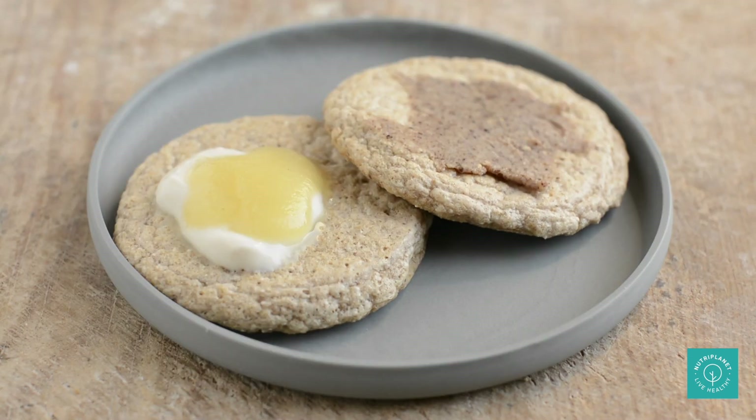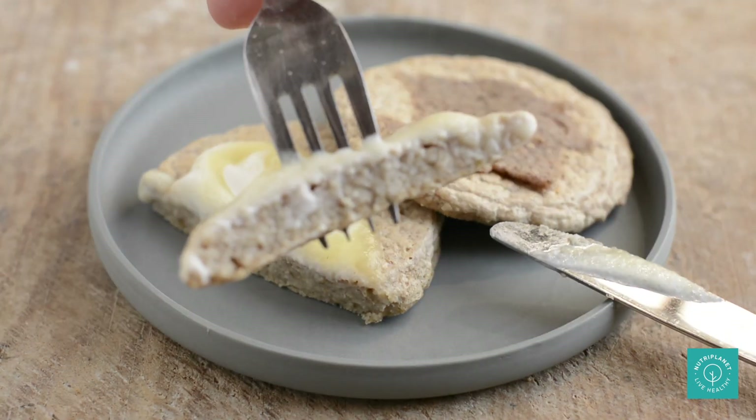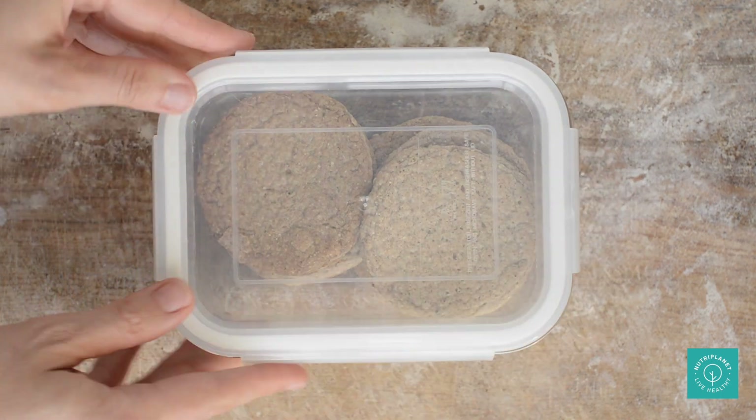Another candida cleanse friendly pancake recipe that I love is my chocolatey buckwheat sourdough pancakes, which I will link up here. It's a great recipe for batch cooking and therefore making your life easier.